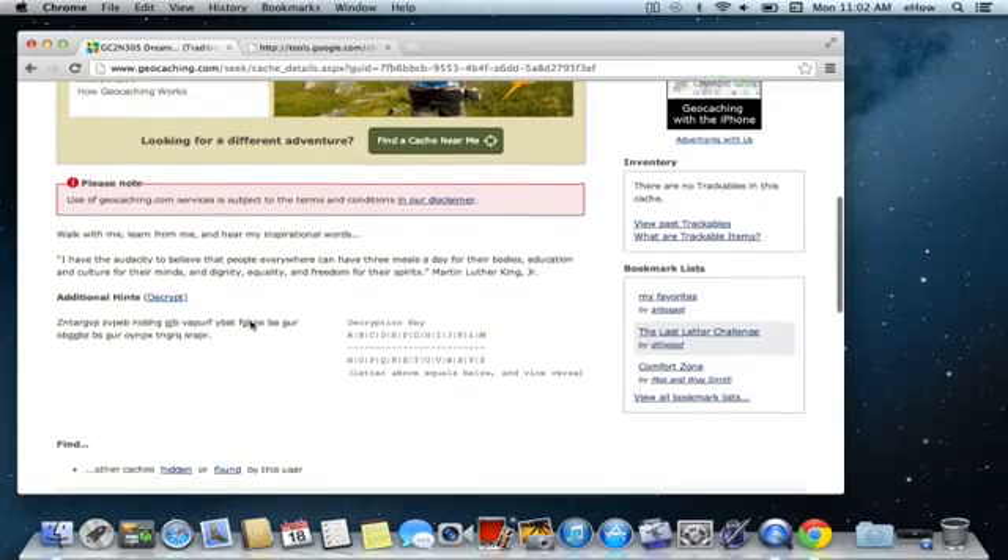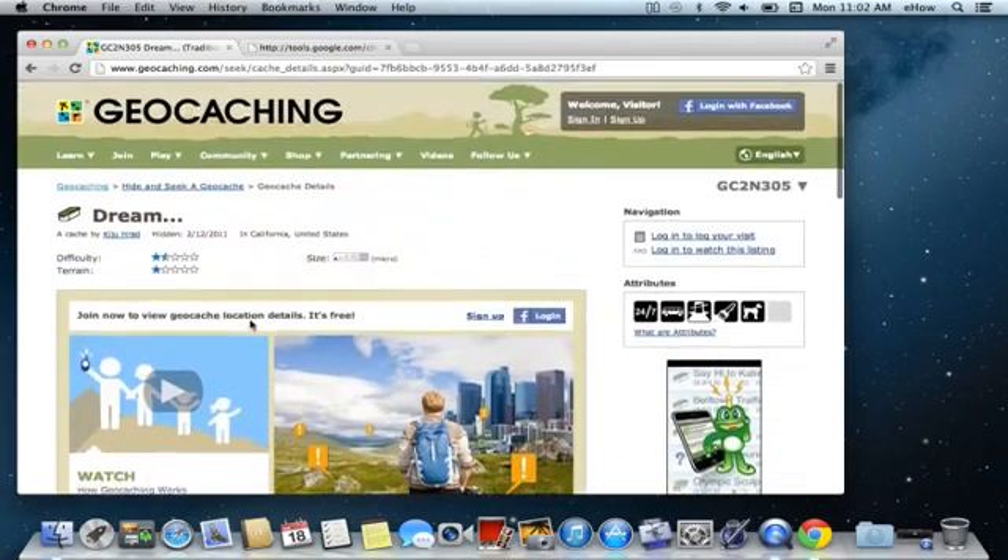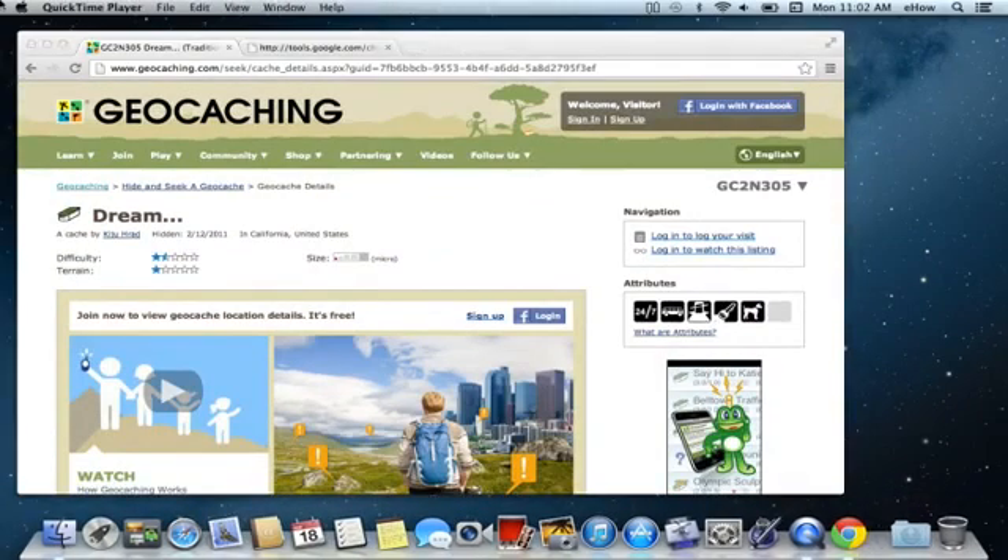There are also ways to take objects and travel with them, where people will designate an object and a goal — say, visiting every country in Europe or visiting every continent — and users will pick that up, leave it in a location, and it will be picked up by someone else. So really just for fun, just for entertainment, but it's a fun thing to do with a GPS smartphone.